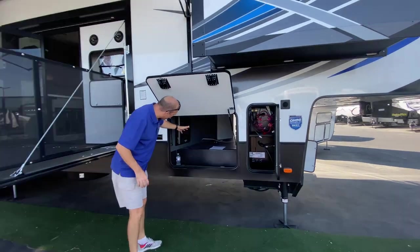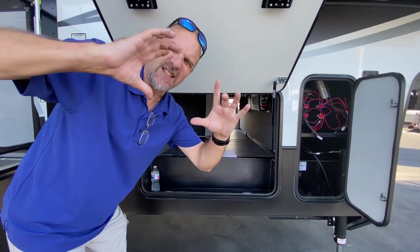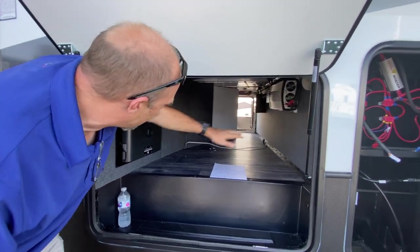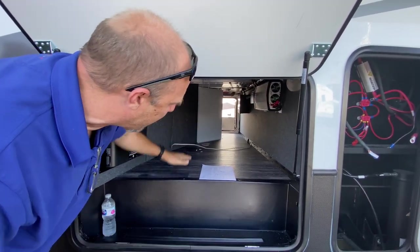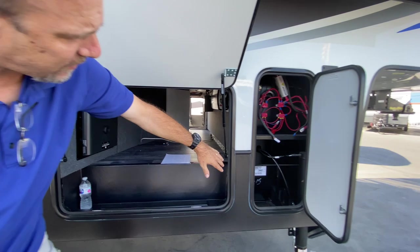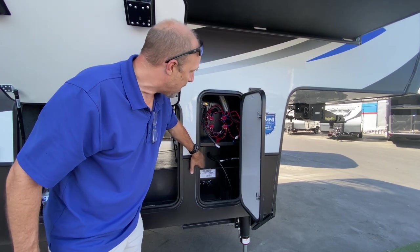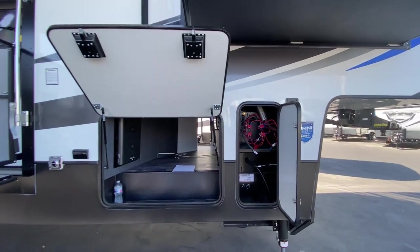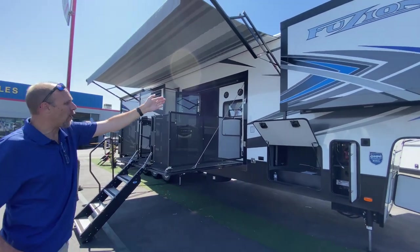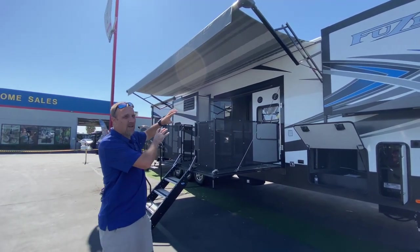Here's your front storage compartment. There are some computerized digital elements — here's the brain for the digital elements. Your inverters are here. There's decent storage up here, not a ton, but you can put a few things. In front of this, where a lot of fifth wheels have propane, you don't find it here — this is your battery compartment. There are actually two separate awnings that cover from here all the way to the back of the coach.